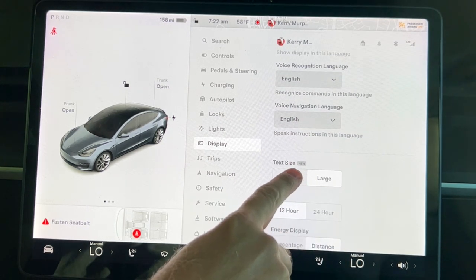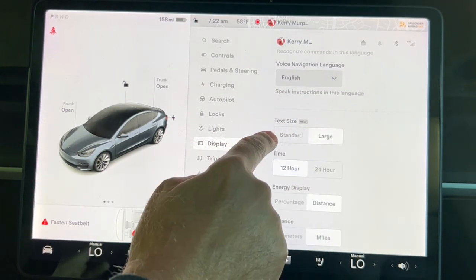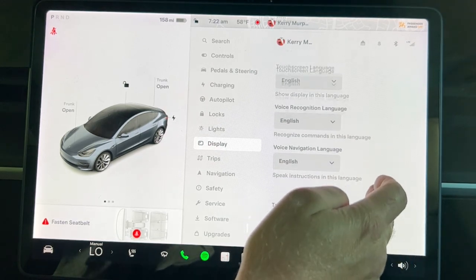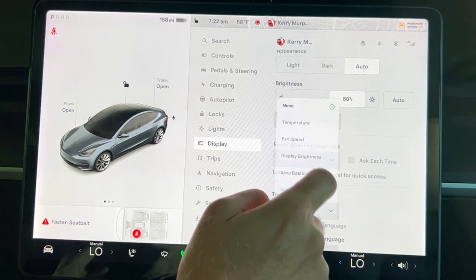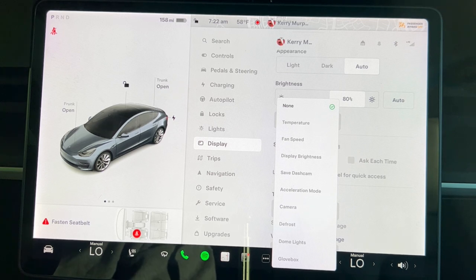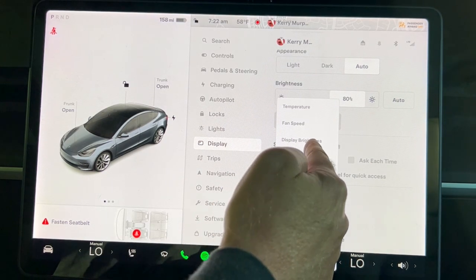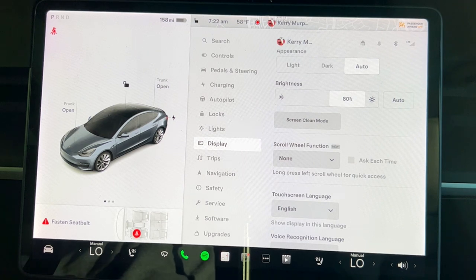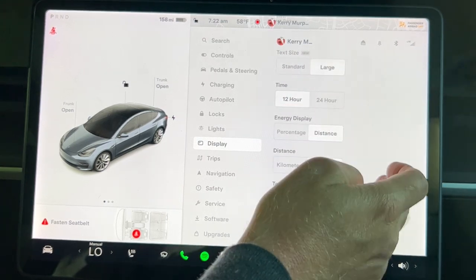There's also a little 'New' tab that appears on features you haven't checked out yet after the update — I spotted it yesterday right above the search option. Going back, bigger text is still blurry if you need glasses anyway, so I'm switching back to standard. Poking around the scroll wheel function, the options available are: temperature, fan speed, display brightness, save dash cam, acceleration, camera, defrost, dome lights, and glove box. There's also an 'Ask each time' option, which is handy while you're learning the system.